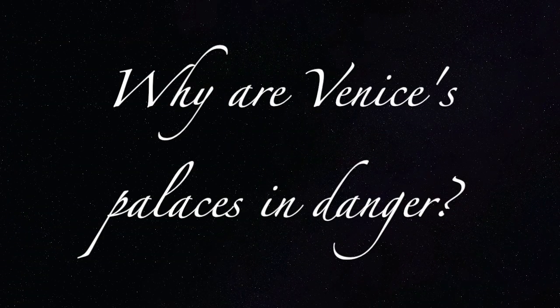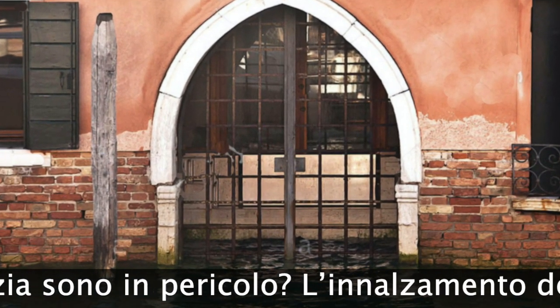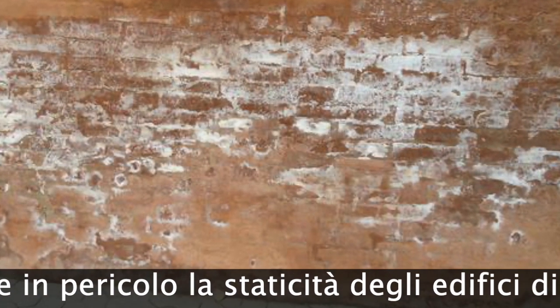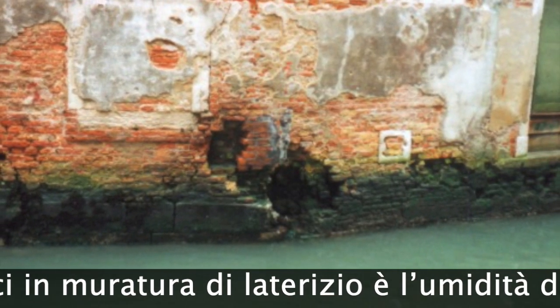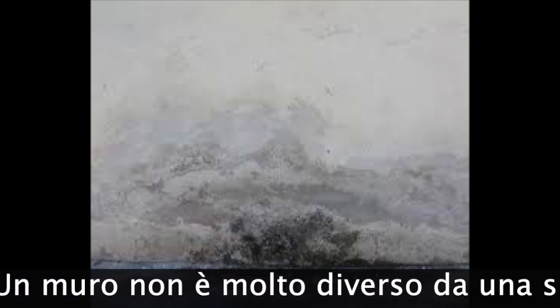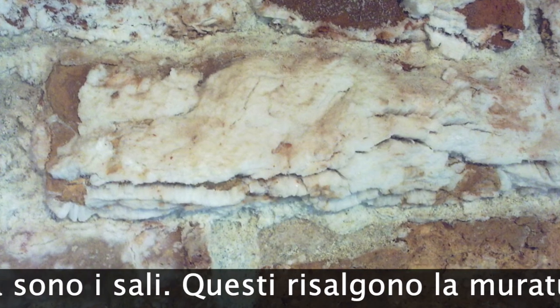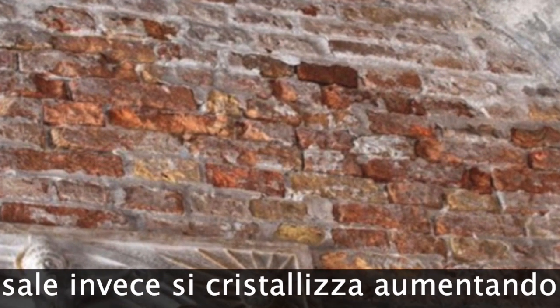Why are Venice's palaces in danger? The rising tide levels in recent years have seriously endangered the aesthetic of Venice's buildings. The biggest damage to brick masonry buildings is the rise in humidity. A wall is not much different from a sponge and absorbs moisture from the foundations through very thin canals. The salts make the situation even more damaging — these rise up the masonry dissolved in water that then evaporates, and the salt crystallizes, increasing its volume by 12 times and crumbling the bricks.